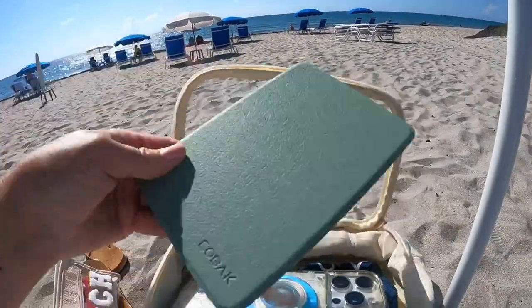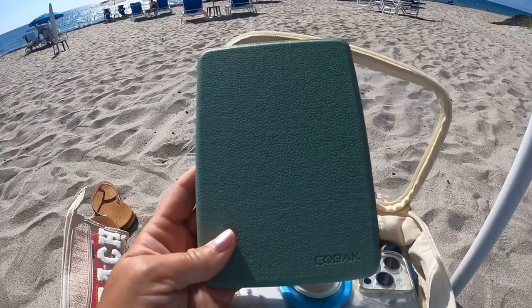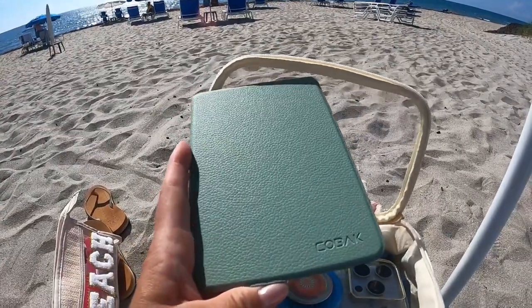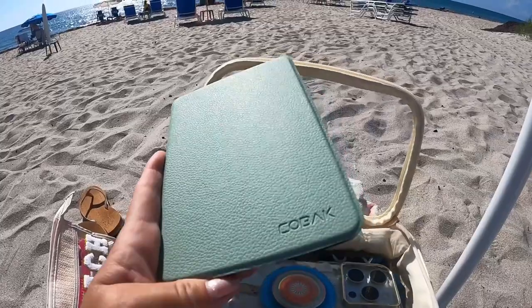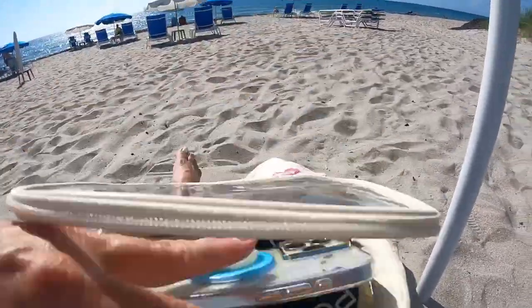I always bring a Kindle to read. I feel like I like real books, but the Kindle is really nice on the beach — the sun glare protection on it, you don't get sand in it, it doesn't get wet. And then the phone and keys, obviously.